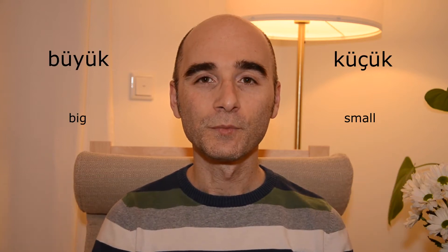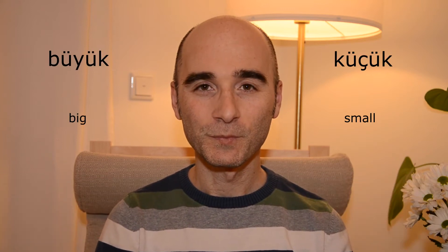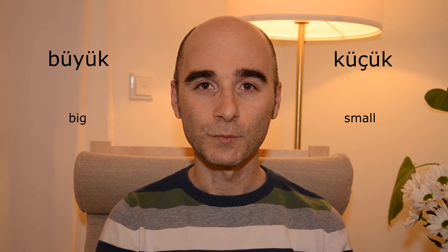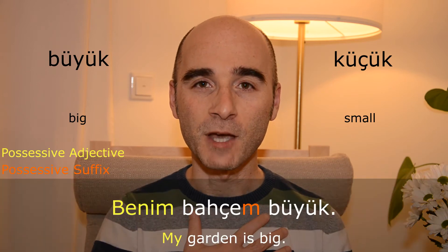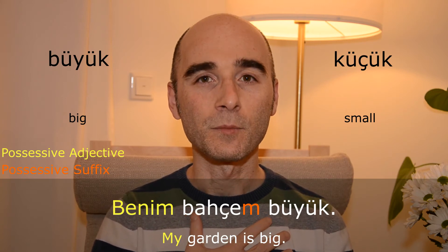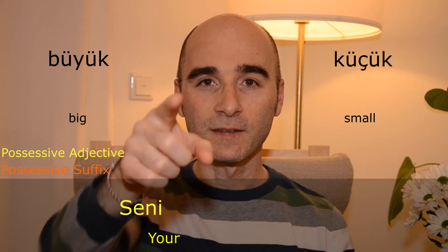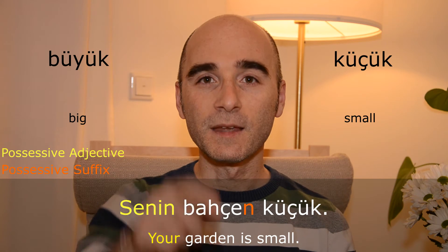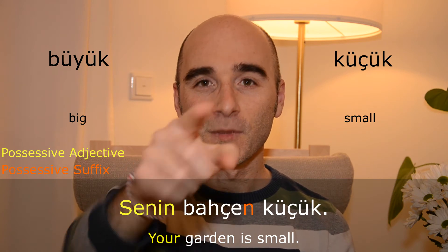Büyük — küçük. Benim bahçem büyük. Senin bahçen küçük.